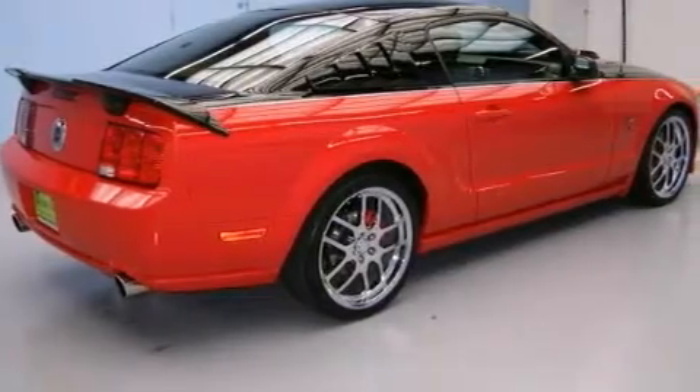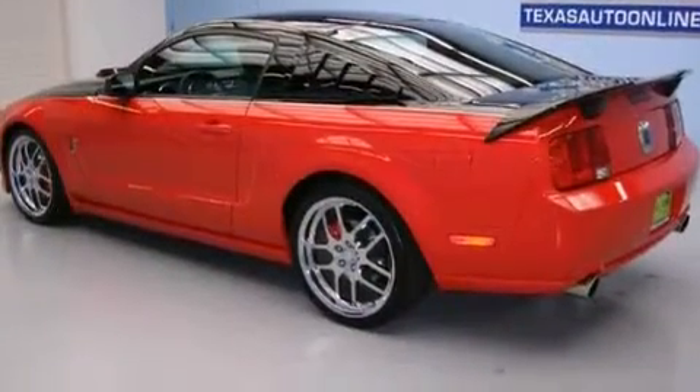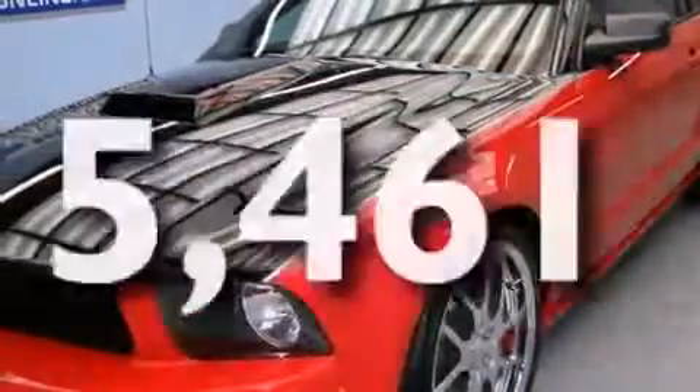Features include aluminum wheels, air conditioning, cruise control, side curtain airbags, latch-ready child seat anchors, a rear spoiler, front fog lights, and this vehicle has fewer than 6,000 miles on the odometer.